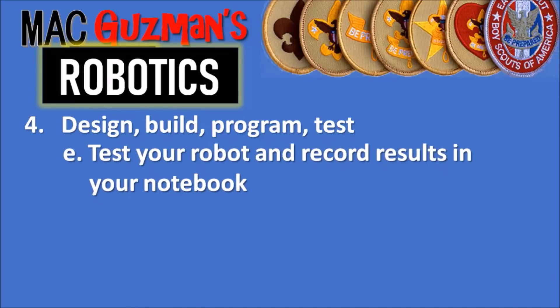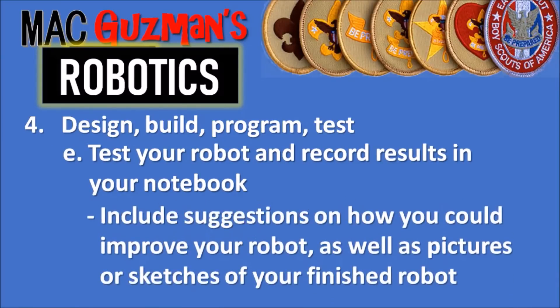The last part for requirement four is part E: test your robot and record the results in your notebook. Include suggestions for how you could have improved your robot, as well as pictures or sketches of your finished robot.